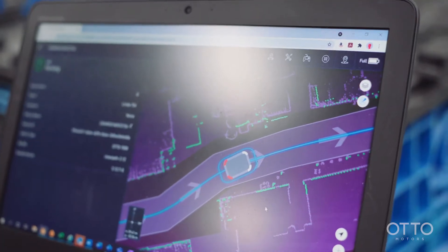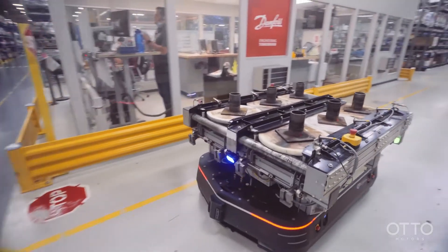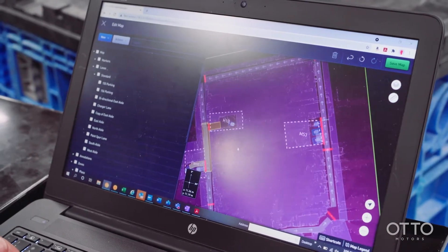Once we got to see the fleet management software, it was apparent that their software is head and shoulders above the competition. It's easy to use, it's flexible, it's scalable.